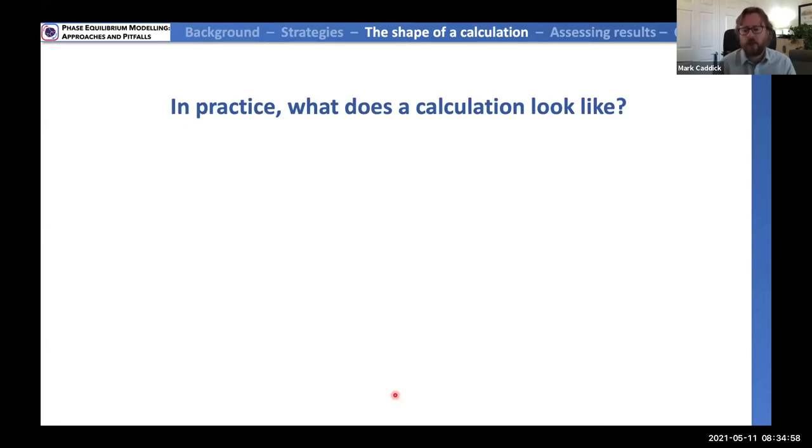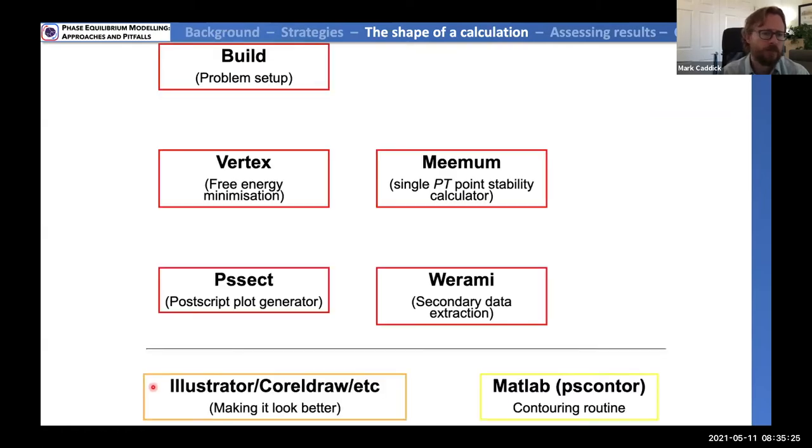Now let's talk about what the calculation actually looks like in practice. I'll walk through the most commonly used modules: build, vertex, MENUM, pssect, and Where Am I. The most commonly used code to start with is build. This is where the user provides input. In the diagram I described earlier where I said I needed five minutes of setup — that was here in build.